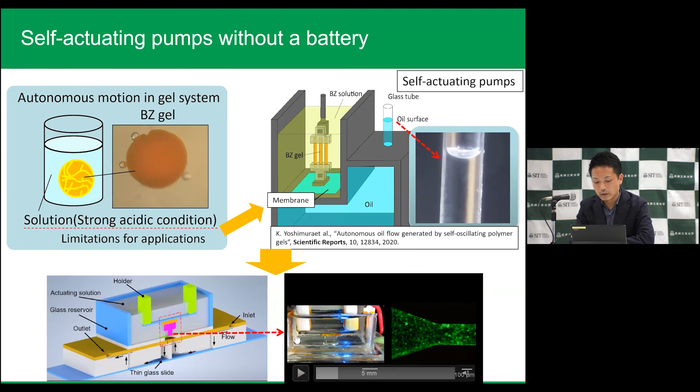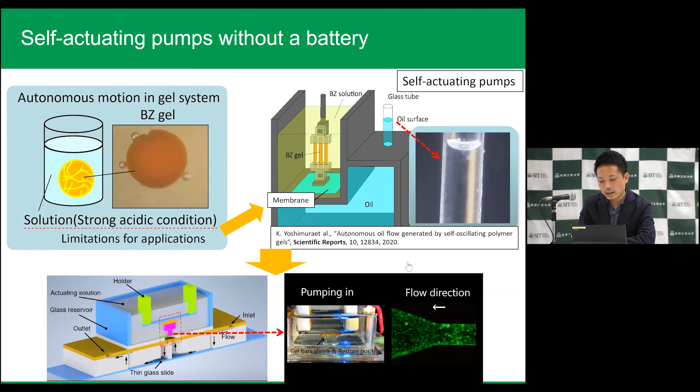Recently we collaborated with the RIKEN group in Japan and made very small microchannels with a pump using this hydrogel. Finally, look at the right side video — you can see the 3D flow in microchannels. Which means that we have completely developed an artificial heart. There is no battery needed.